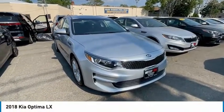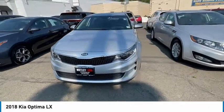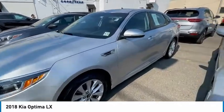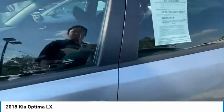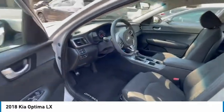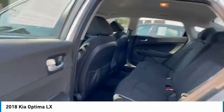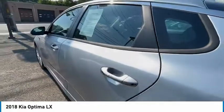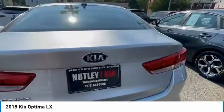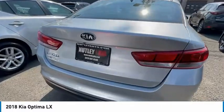Hey guys, what's up? This is Chris Chen from Nutley Kia, showcasing one of our latest additions to our used car inventory. It's a very beautiful, very clean, low mileage 2018 Kia Optima LX certified pre-owned, which has 13,930 miles on it. Very clean, low mileage car. Just doing a quick walk around, so if you're interested in this vehicle, come check it out at Nutley Kia.